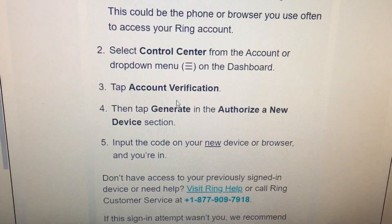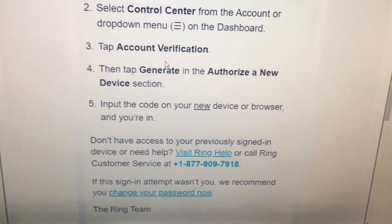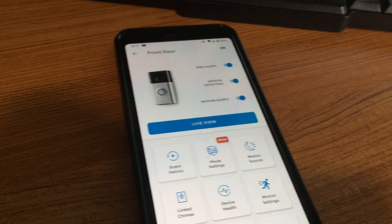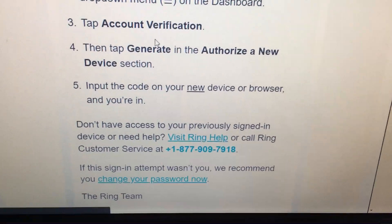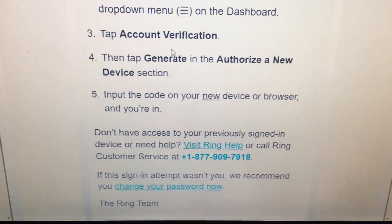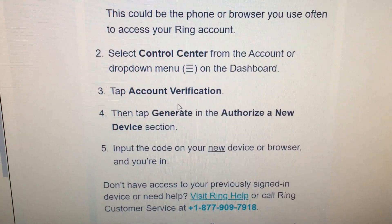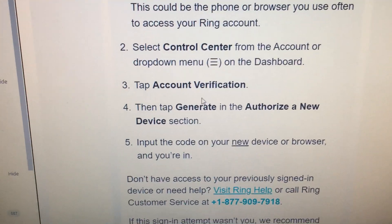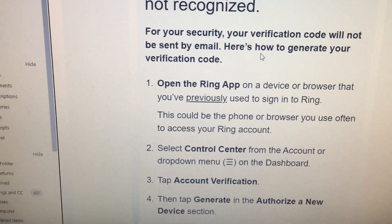In my case, I didn't have access to that previous device. So you actually end up having to call support. I'm a little surprised — maybe it's because I didn't add my phone number, and I think two-factor authentication is enabled, but I'm not sure.